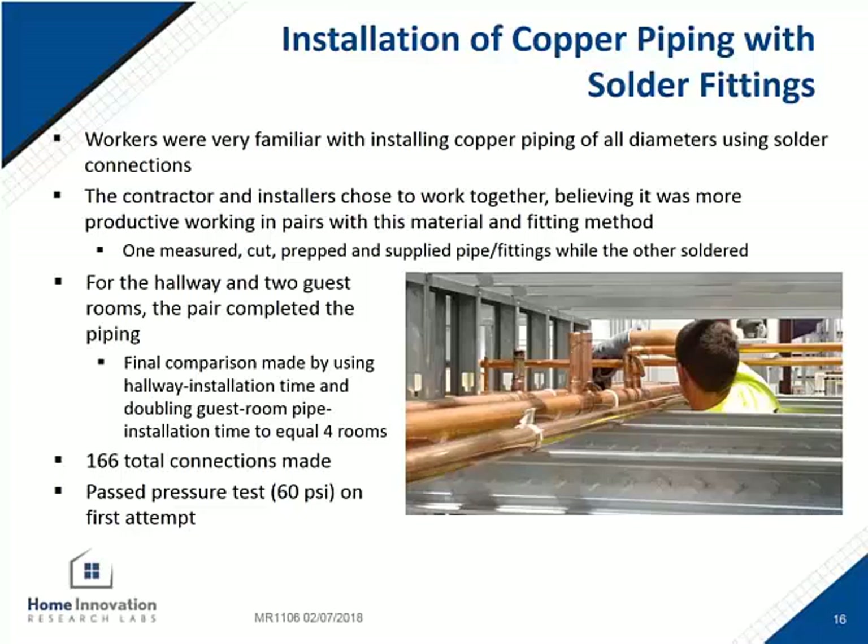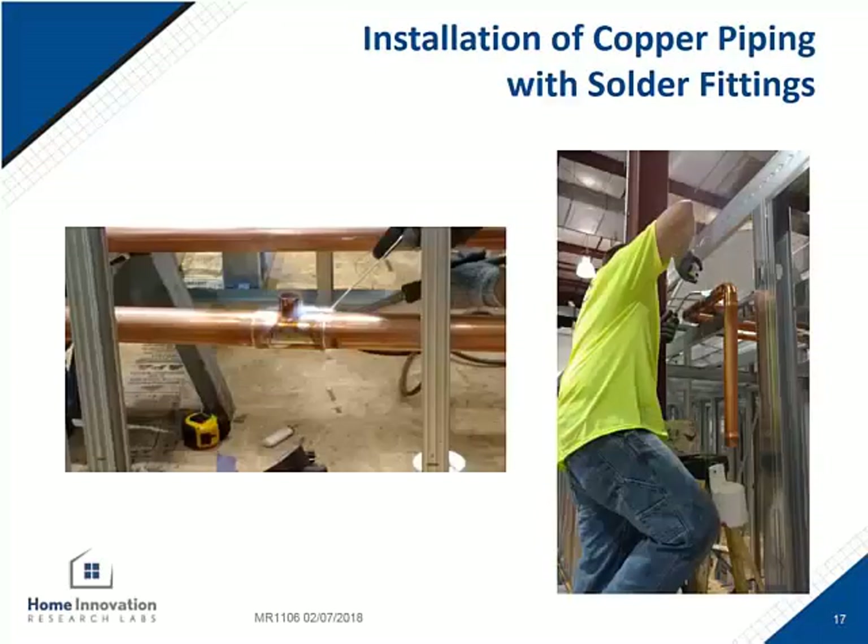This system also held pressure on the first test after they finished the installation. Here are a few photos of the copper solder installation. More of those fittings had to be assembled in place in the chase above the hallway because of the weight of the material. With the two PEX-A systems, they were lighter, so some of the fittings were made on the ground when possible and then big parts of the main were lifted into place afterwards.